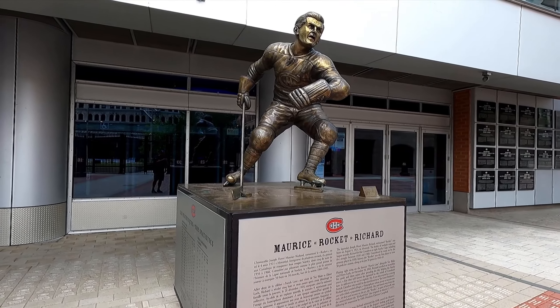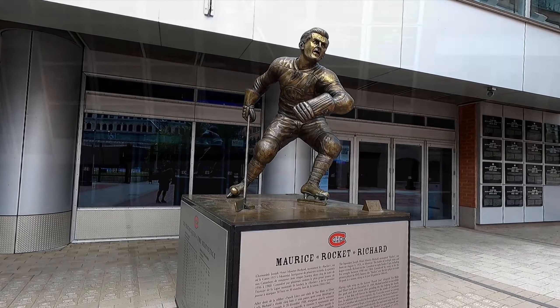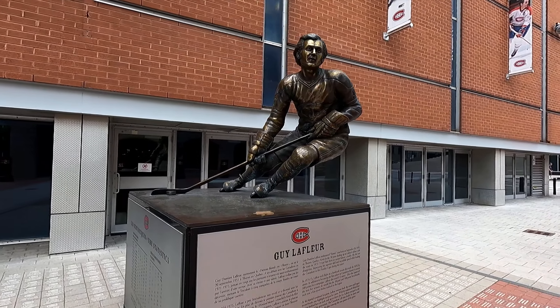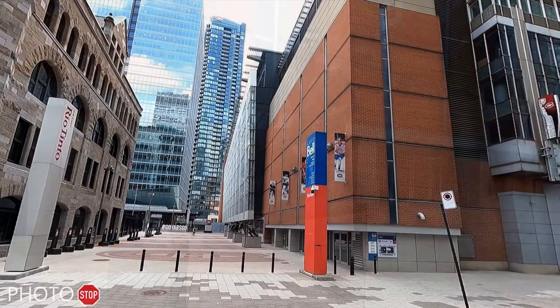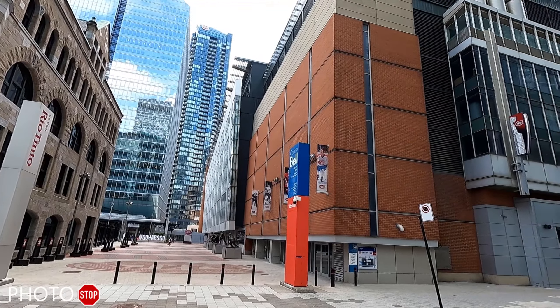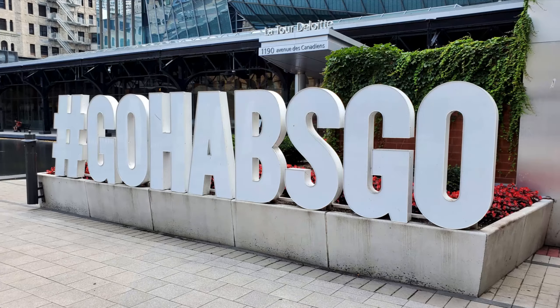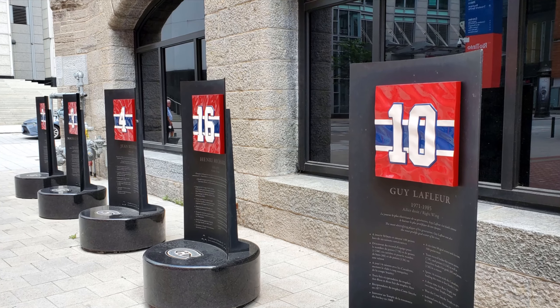They've also got different statues — Maurice the Rocket Richard, Jean Beliveau, and of course Guy Lafleur. This is a really cool place to take a selfie or some photos if you are a hockey fan. It's about a 15 to 20 minute walk from the World Trade Centre here in Montreal.